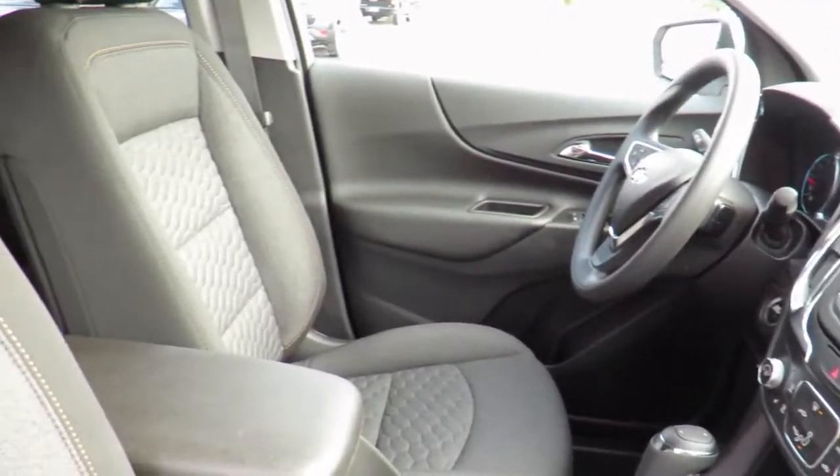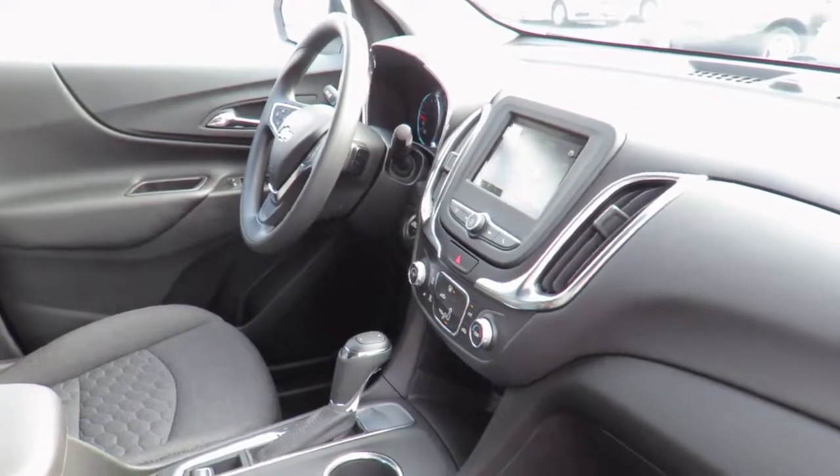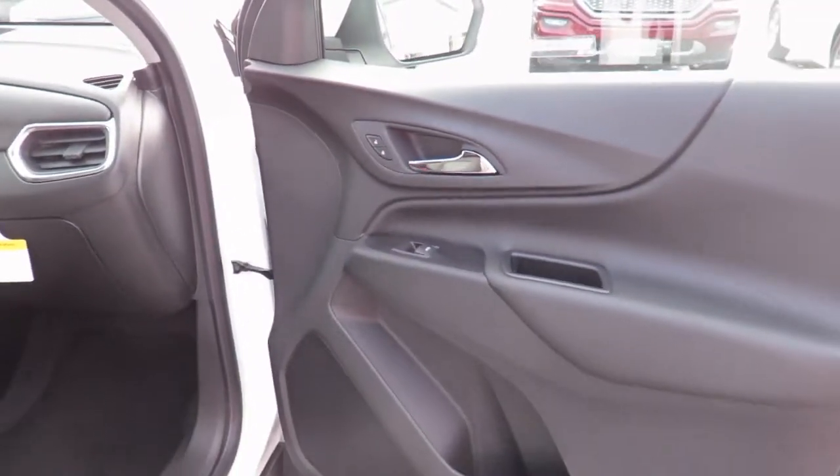We also have service loaner vehicles available to you if needed. Or, feel comfortable in our customer lounge with free refreshments, snacks, cable TV, children's play area, and free Wi-Fi.